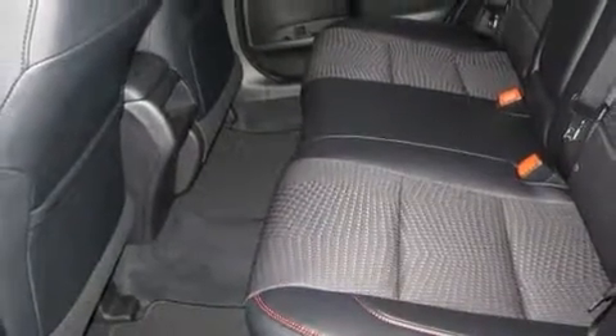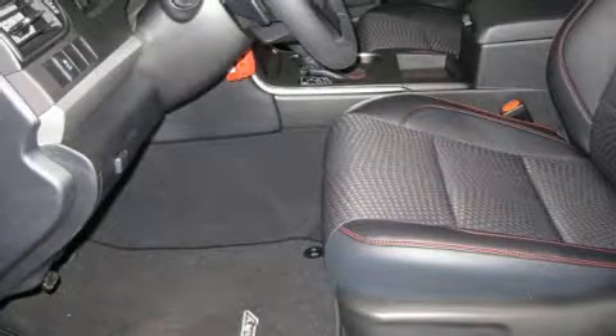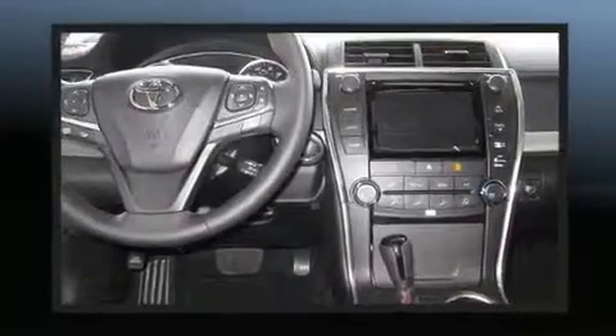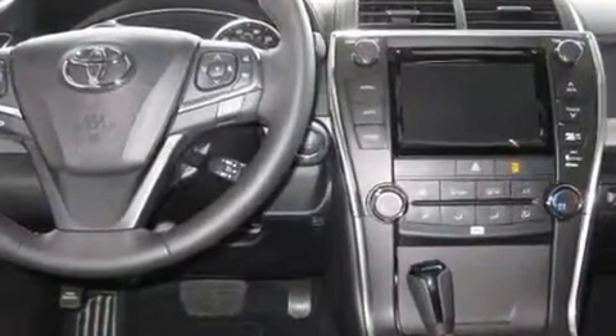Top features include remote keyless entry, a leather steering wheel, fully automatic headlights, and one-touch window functionality. Premium sound drives six speakers, providing you and your passengers a sensational audio experience.